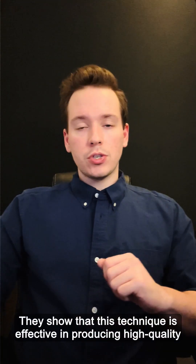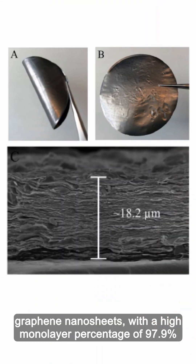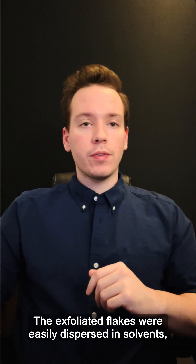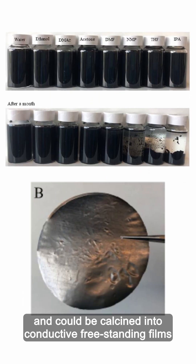The results? They show that this technique is effective in producing high quality graphene nanosheets with a high monolayer percentage of 97.9% and a yield of 78.3%. The exfoliated flakes were easily dispersed in solvents and could be calcined into conductive freestanding films.